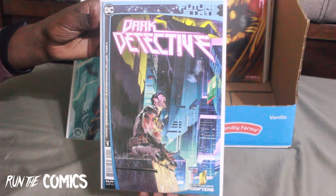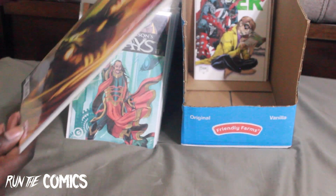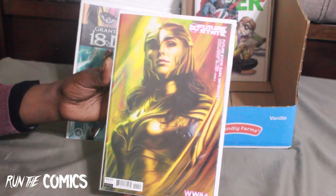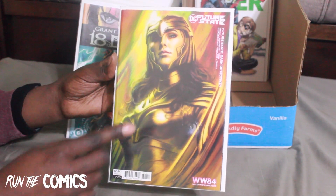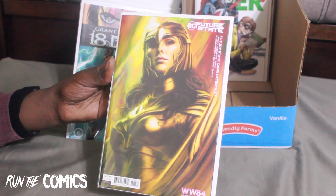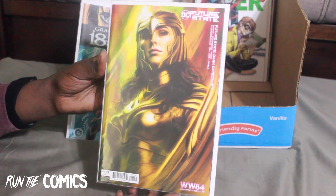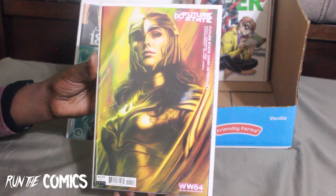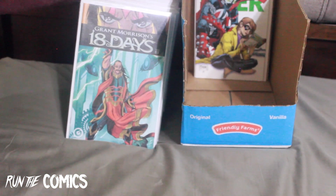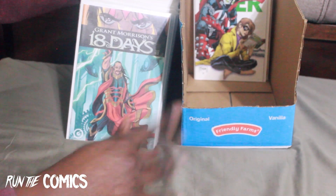And Future State: Dark Detective #1 — this is the Artgerm cover, which was originally going to be in a Wonder Woman book but they moved it here. It was going to coincide with Wonder Woman 1984, which has gotten mixed reviews. That's all the Future State books I have so far — I'll be getting those from an online retailer every month with pre-orders.